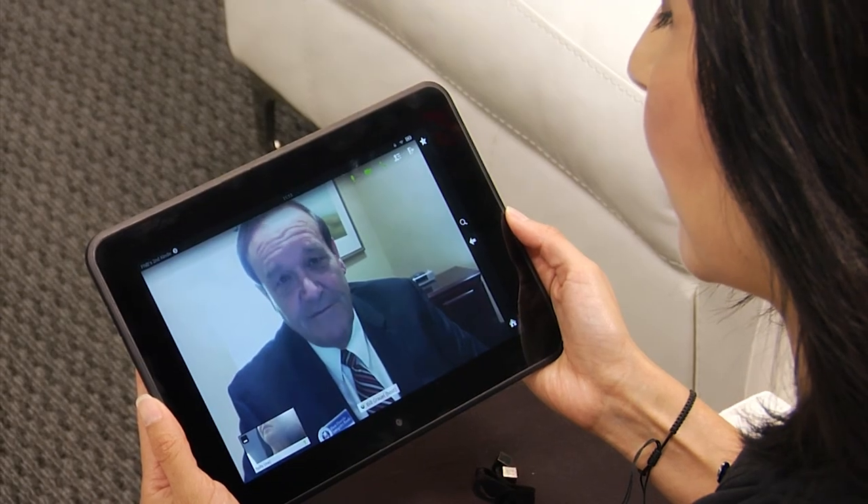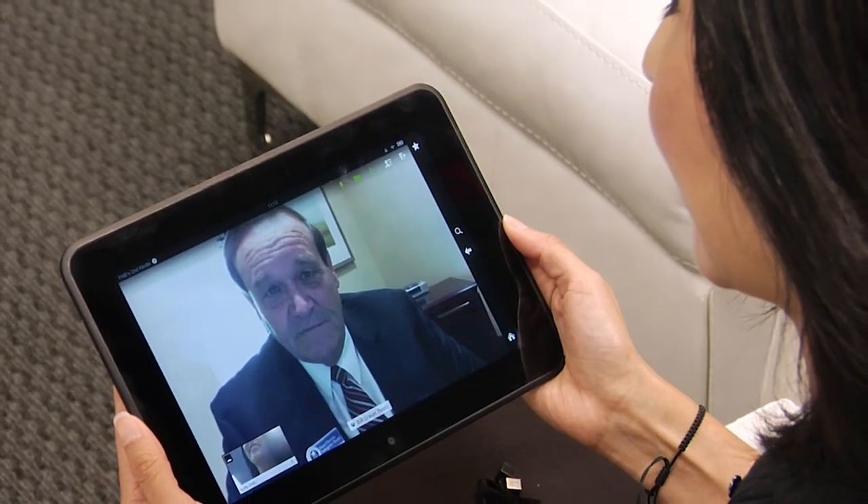Have you ever wanted to meet with your banker but were unable to visit in person? With the exclusive video conferencing capabilities at our CrossPoint Technology Office, you have individual access to loan officers for face-to-face meetings.